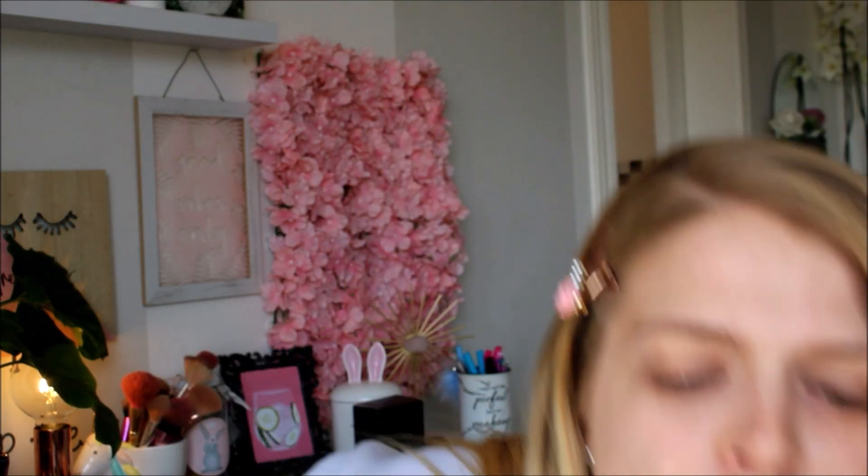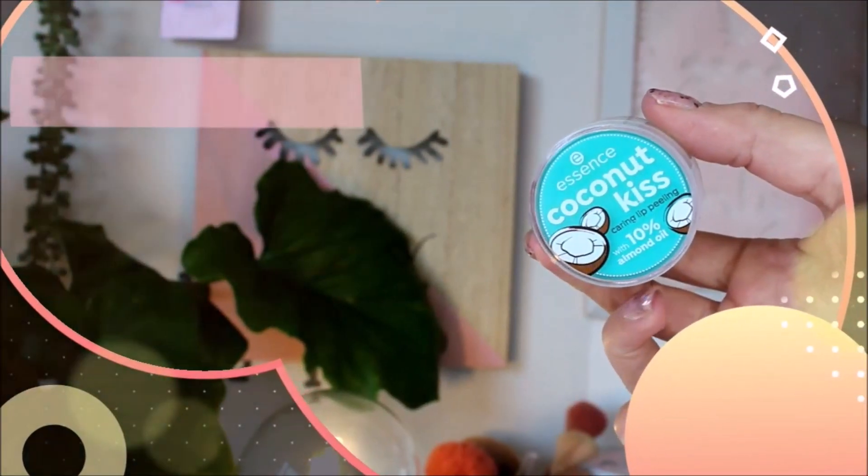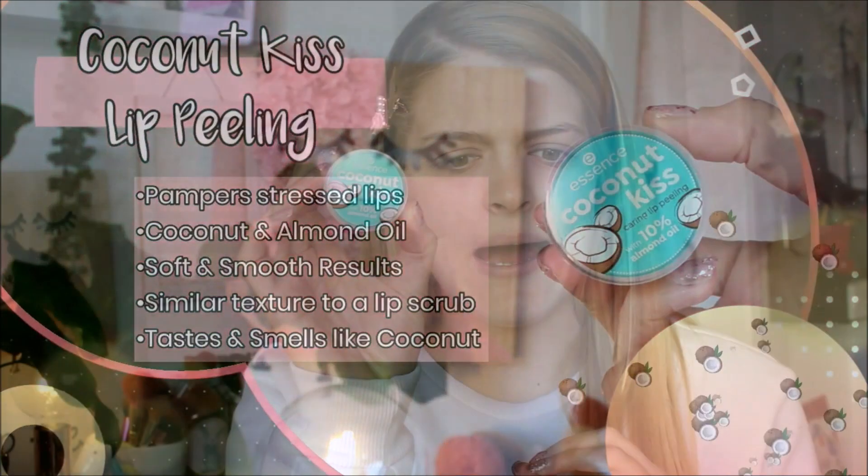I have a big box here with stuff in it. I recently received a package from Cosmetics SA with Essence stuff in it and I'm super excited to try it out. So let's jump straight in. I have the Coconut Kiss Caring Lip Peeling — it's a new little lip peel from Essence and it's coconut. It smells amazing, so I'm going to try that.